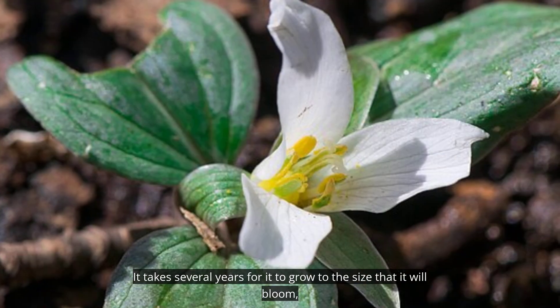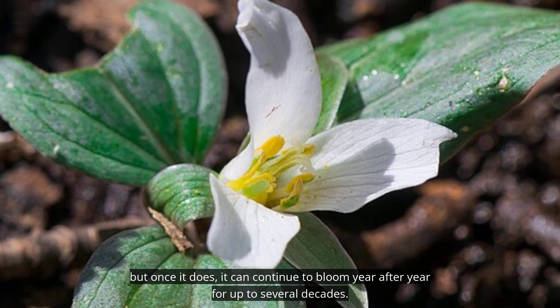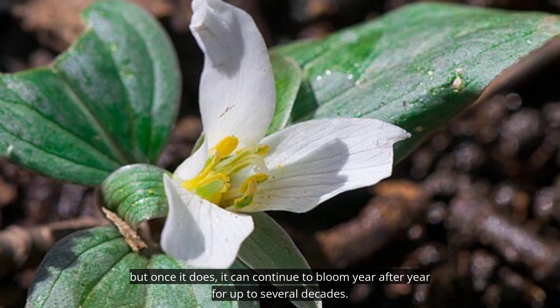It takes several years for it to grow to the size that it will bloom, but once it does it can continue to bloom year after year for up to several decades.